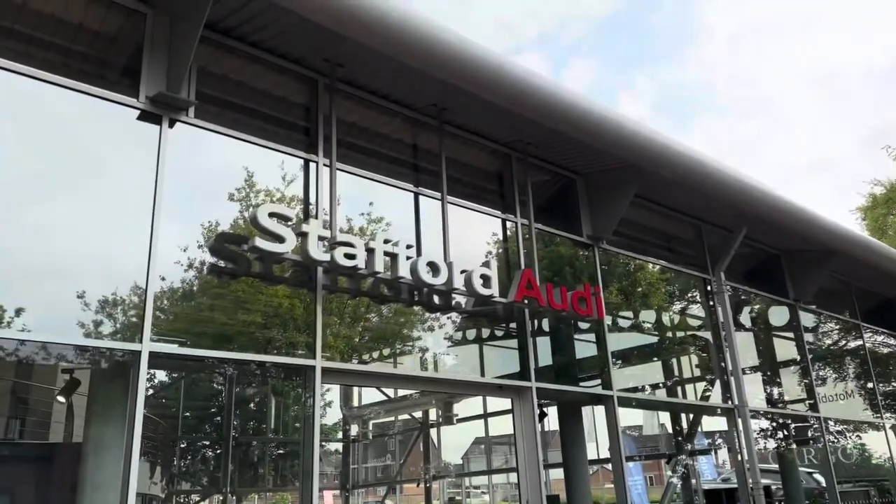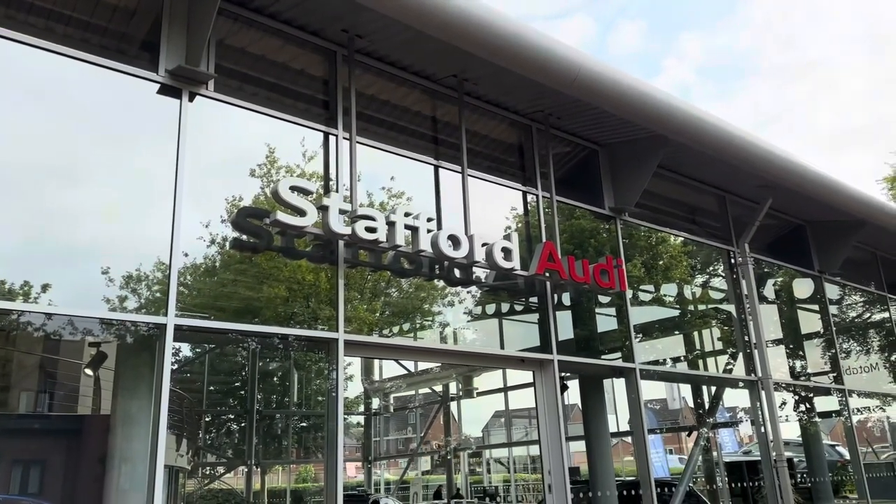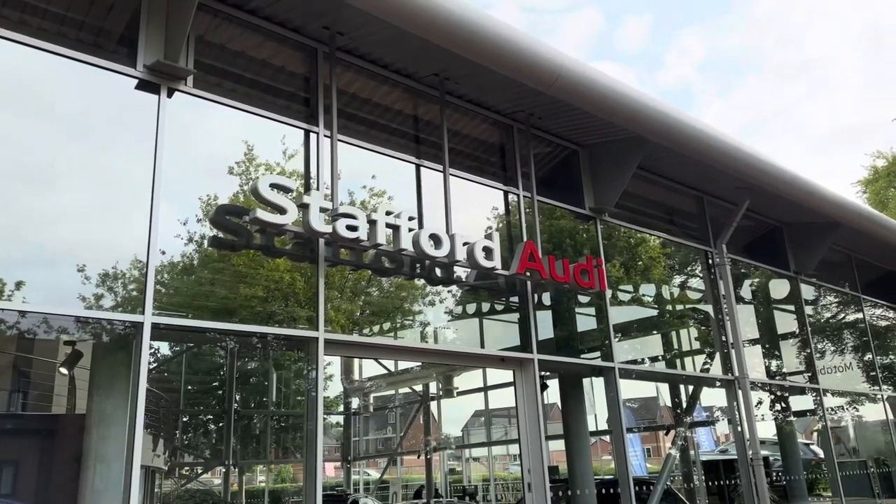This vehicle comes with a minimum 12 months warranty and a minimum 12 months roadside assistance. For more information or to book a test drive, give us a call now on 01785 899 417.